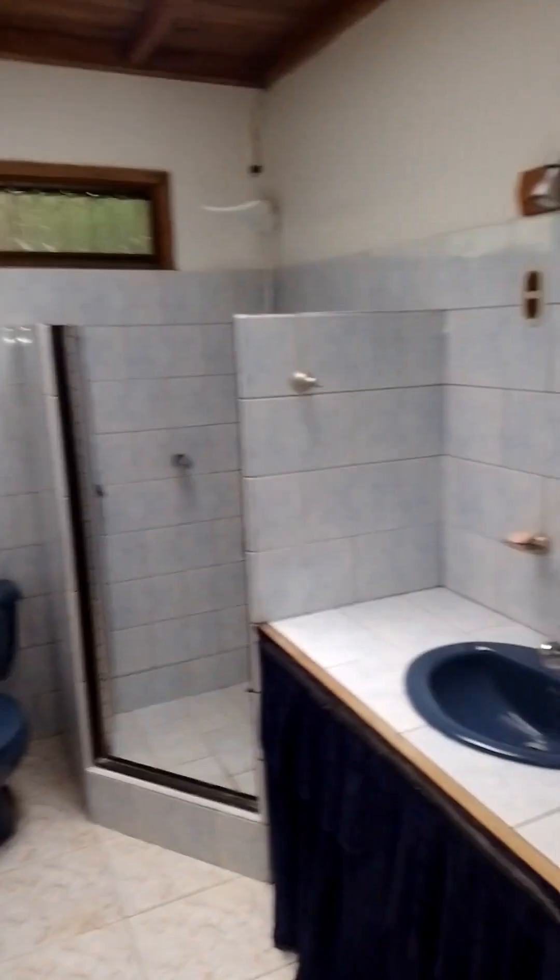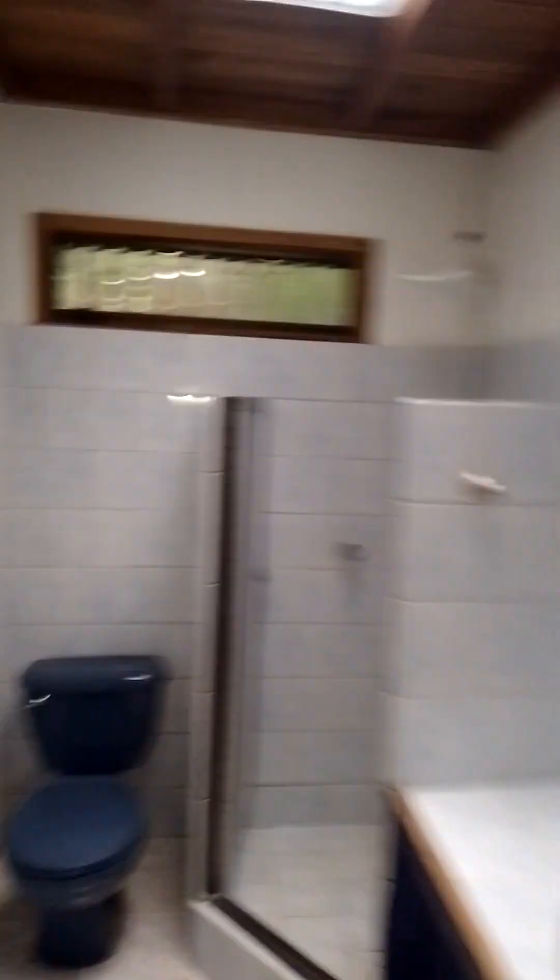And that's the bathroom — you've got a shower with hot water.